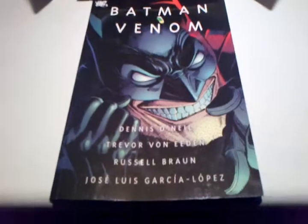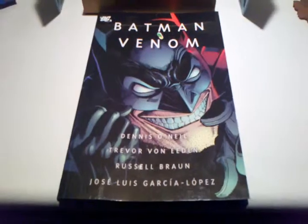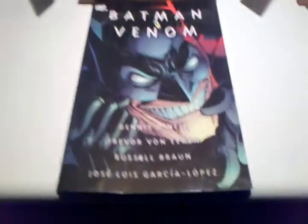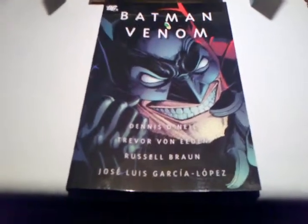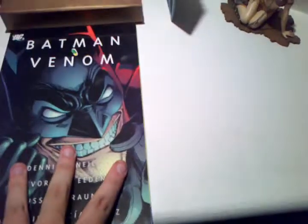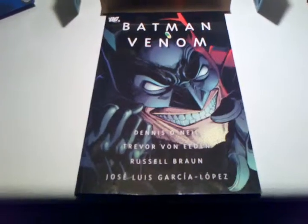Really good read, absolutely brilliant. Go out and get Batman Venom if you're a Batman fan, or if you're a mature reader coming into comics. As you can see, it's actually a pretty decent size, and I got this for £10.99. I'm sure you can find it cheaper. Anyway, thanks for watching.